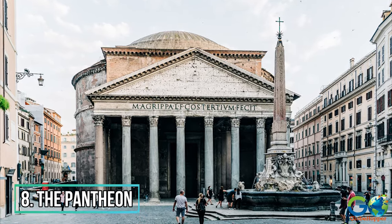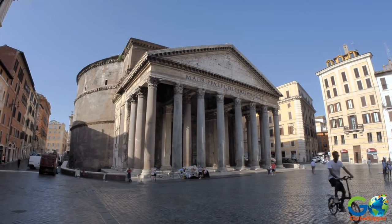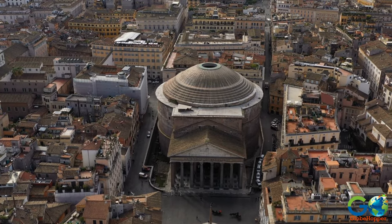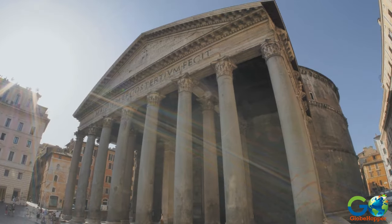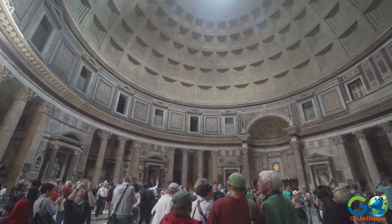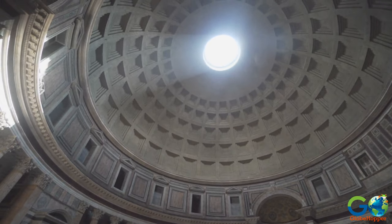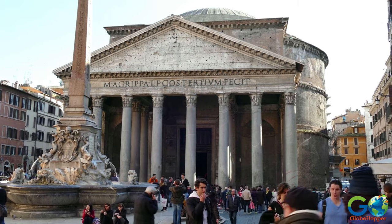8. The Pantheon. You would never know the Pantheon was built over 2,000 years ago, because it has remained almost entirely intact. An active church today, the Pantheon was originally designed as a temple to mythological gods, prior to being converted for Christian use in the 17th century. A notable feature is the opening on the dome roof, where the ray of light reflects differently within the wall each day. It is also said that painter and architect Raphael was buried here.